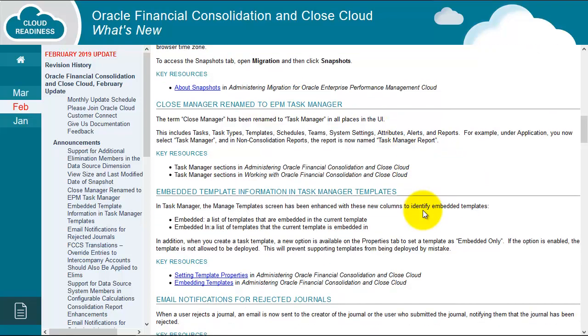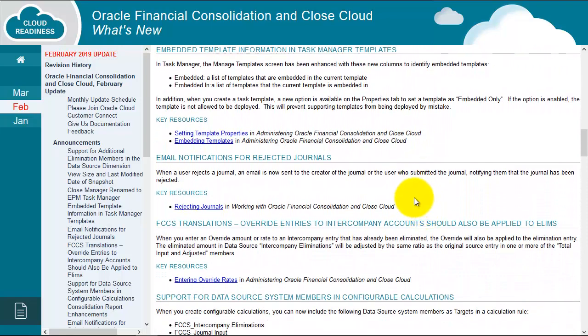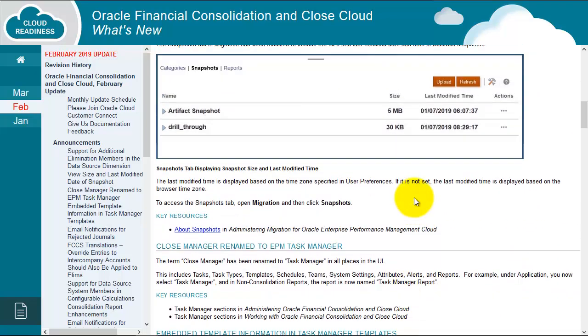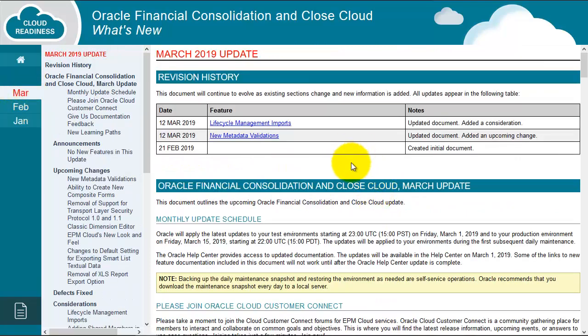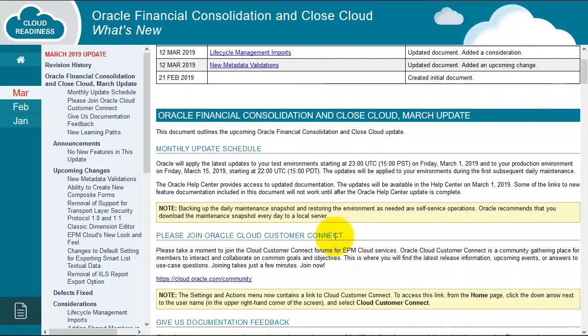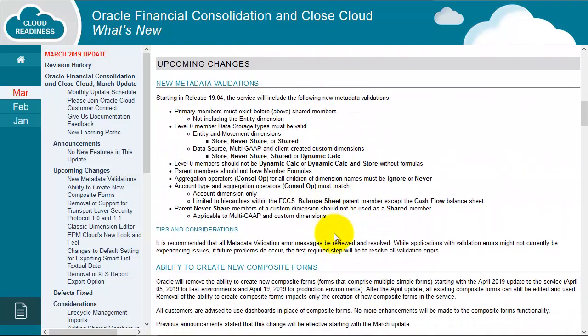So it's important to plan your projects, and to help plan projects you really need to be as close as possible to the release notes of what's happening. Here we can see some March details about lifecycle management imports, and you do need to really live in this document and see important information. Here are some really useful updates regarding metadata validations.